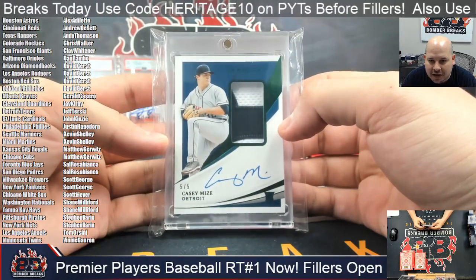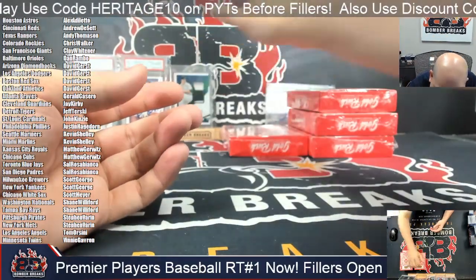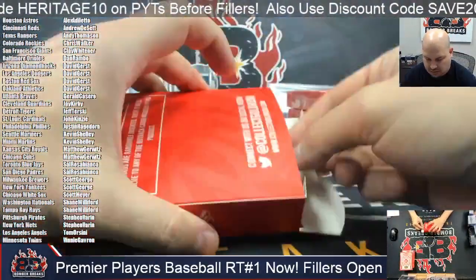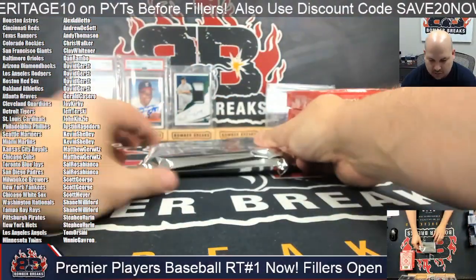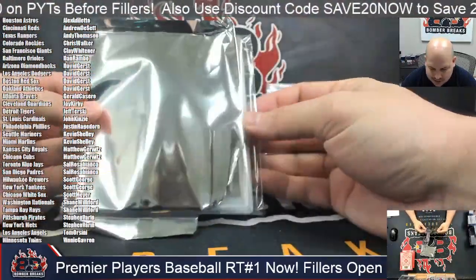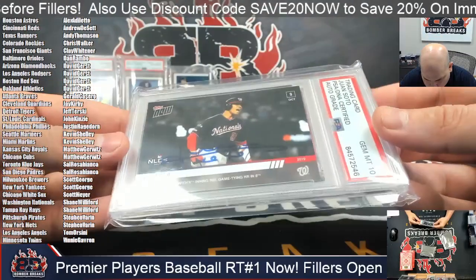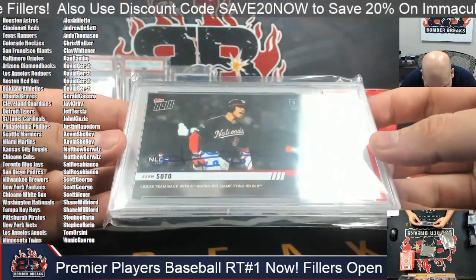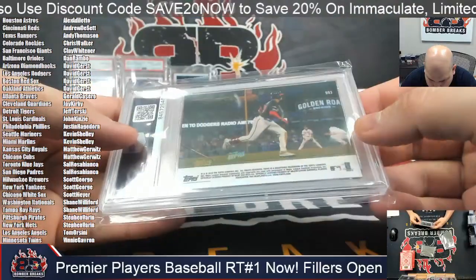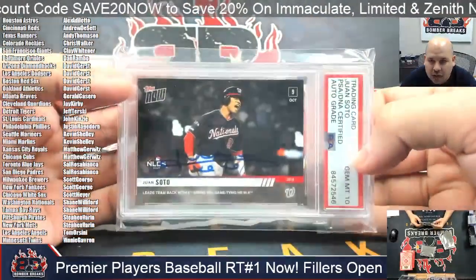Casey Mize is already part of the opening day rotation for Detroit this year. I have not checked up on Casey's stats yet so far. Another PSA slab here — it's going to be a PSA Mint 10 Juan Soto. Topps Now, authenticated autograph, Washington Nationals. Shane, that is yours. Topps Now autograph Soto.